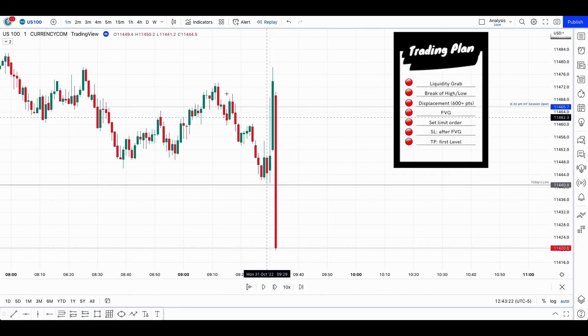At 9:30 we had a big push to take out all the people who would have maybe sold around 9, put their stop losses here, and then we see this big push right there, taking two days' low.